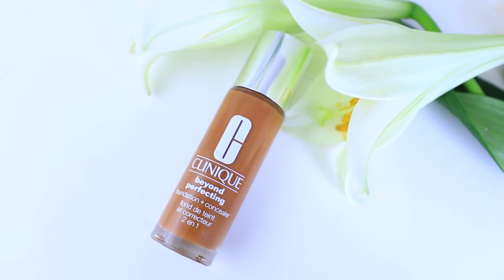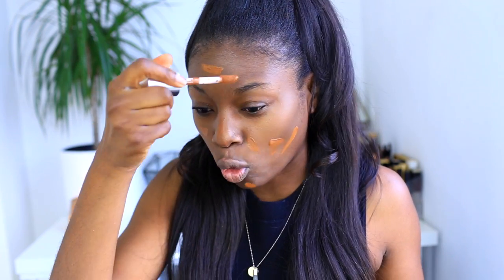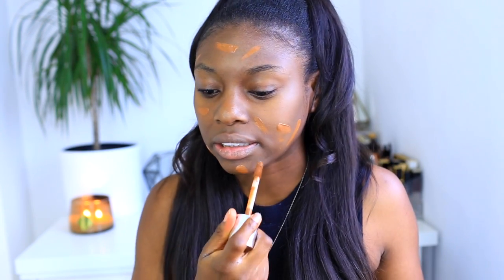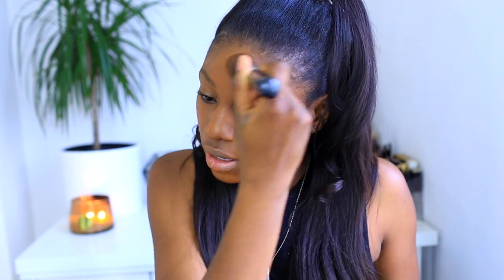I'm using the Laura Mercier primer — I never used to use primers but I genuinely noticed a difference. I've also started using the Clinique Beyond Perfecting Foundation and Concealer. I love the chunky applicator — you can put it on the back of your hand or just dash it on your face. The color is really warm, which is great because in winter I can look a little cool and dry. It might look a little red at first but it just blends in perfectly.